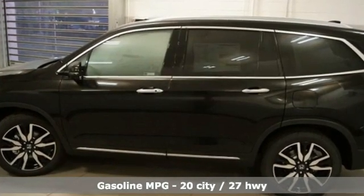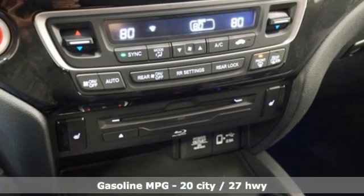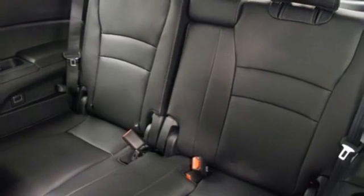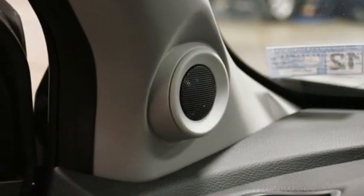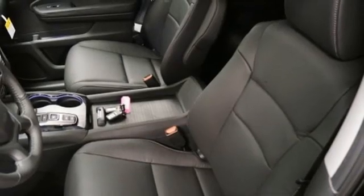V6 engine, dual zone climate control, integrated navigation system, auto dimming rear view mirror, voice activated climate controls, wi-fi hotspot, streaming audio, hands-free liftgate, remote engine start smart device, and heated leather bucket seats.